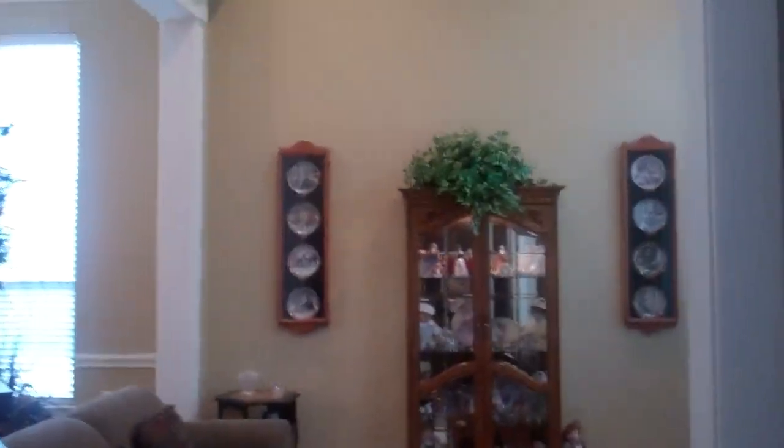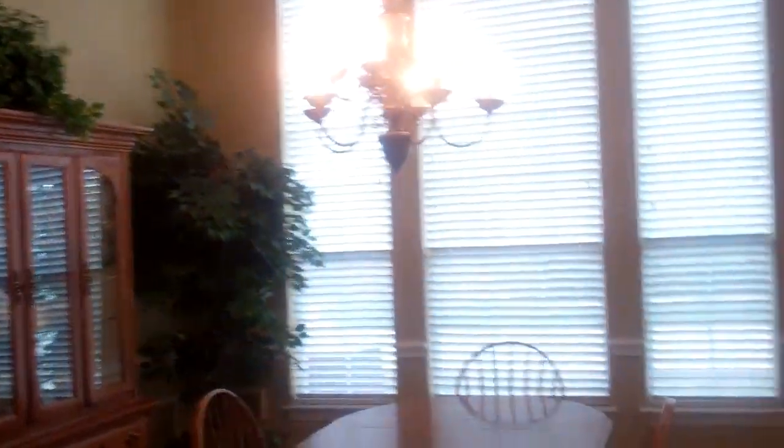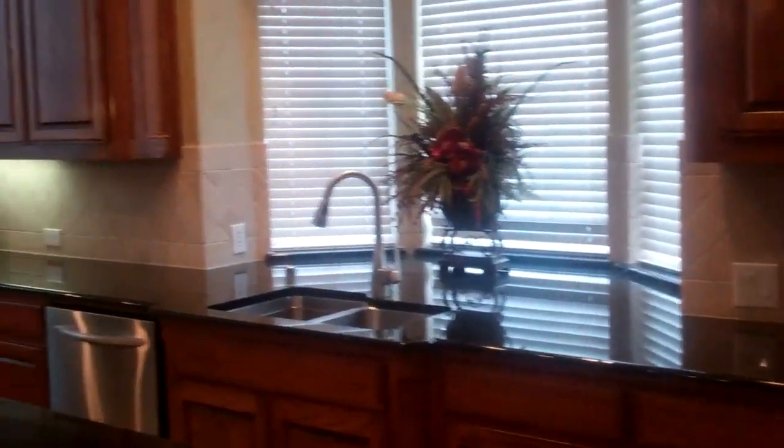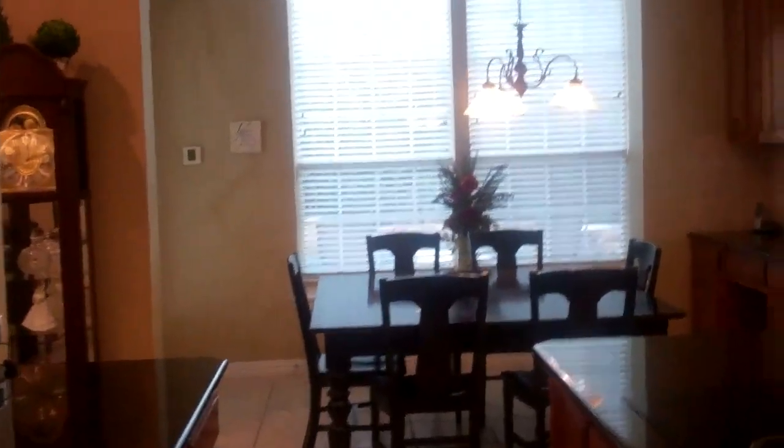To the right we have the formal living room with tons of crown molding, and here the formal dining room. Here we have the family room with great built-ins. And I love this kitchen — stainless steel appliances and tons of counter space. This is great for entertaining.